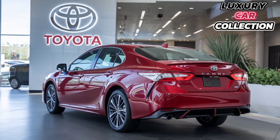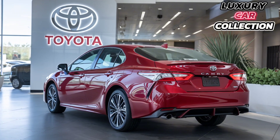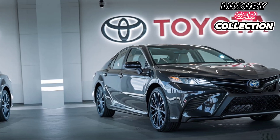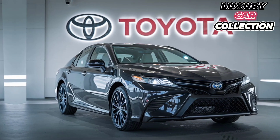But if you want a bit more excitement, go for the available 3.5-liter V6 engine, which boosts power up to 301 horsepower. And in the TRD model, this engine really wakes up the car — it's sharp, responsive, and fun to drive.